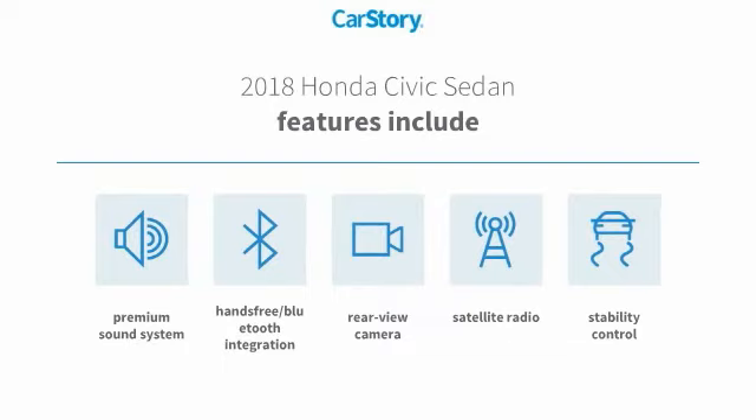Stop by and take a look at the 2018 Honda Civic. Practical, awesome gas mileage, and incredibly reliable. This vehicle has less than 25,000 miles. If affordable style and reliability are what you're looking for, this vehicle couldn't be more perfect. Drive it today.